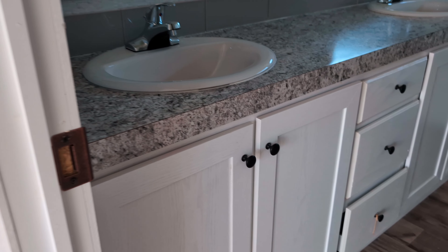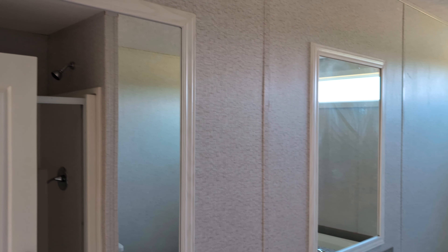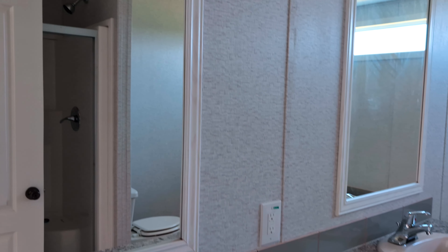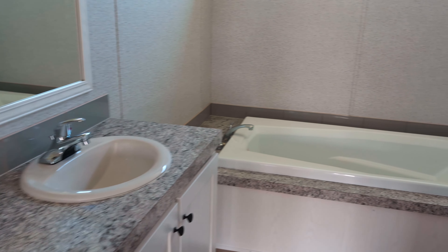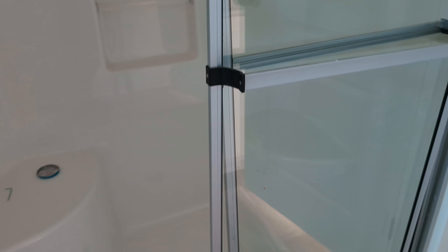Now, let's check out the bathroom. You do have two sinks in here, spread apart nicely to give you some elbow room. Two windows, two mirrors. Recessed lights in here. Nice large tub — you have a window overlooking the tub. This is your toilet, your 19-inch elongated toilet. And you've got your walk-in shower — seating for two.